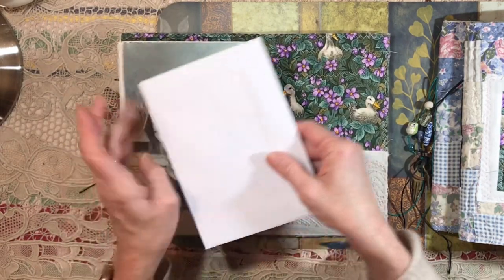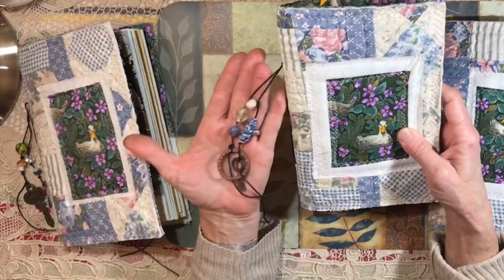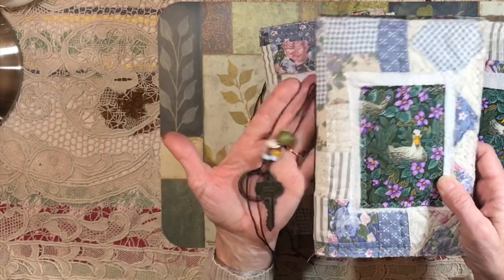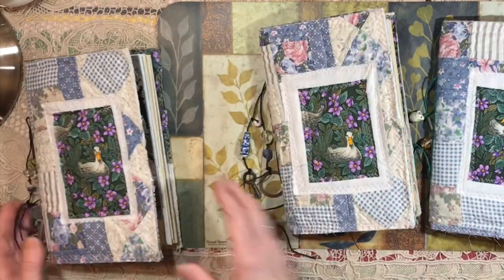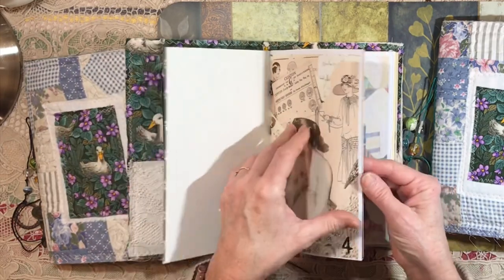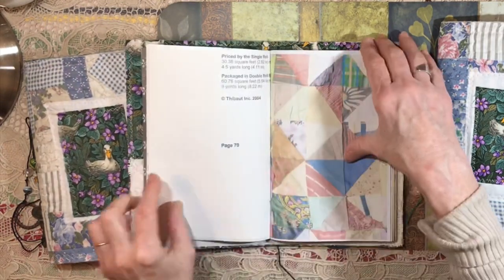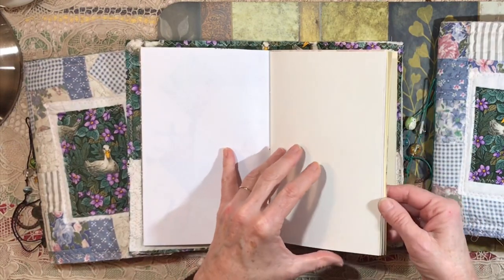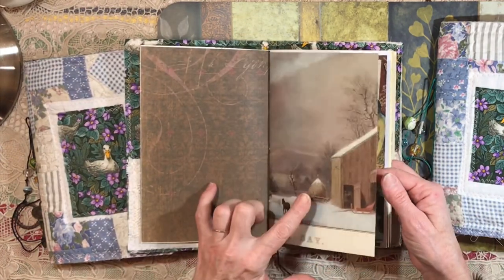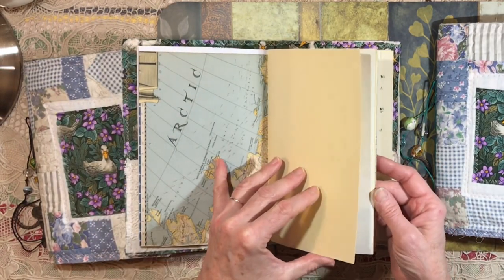Now let me quickly show you journals two and three. The second one again has beads on the outside, the little key charm, the metal ring — they're all a little bit different. The paper in this one starts with an old calendar page, then scrapbook paper. There's the bird page in this one, and there's the wallpaper — everything is pretty much the same, though the wallpaper might be a slightly different color and the scrapbook paper can vary a little.